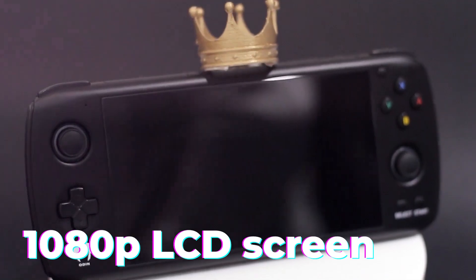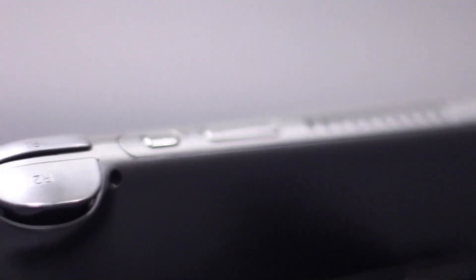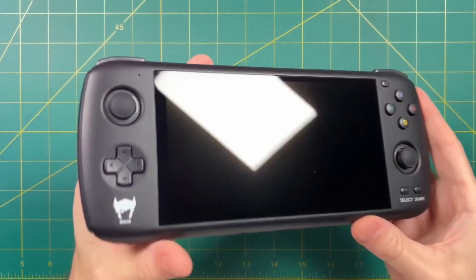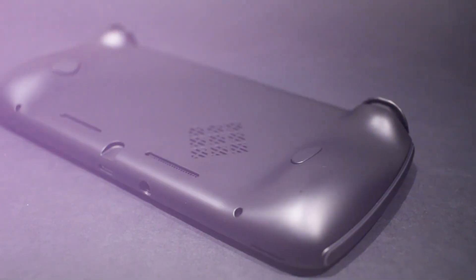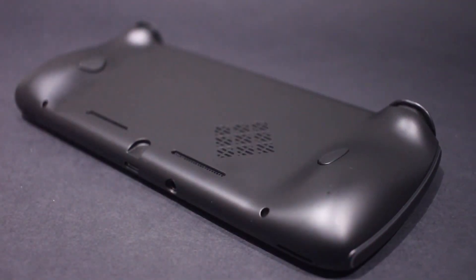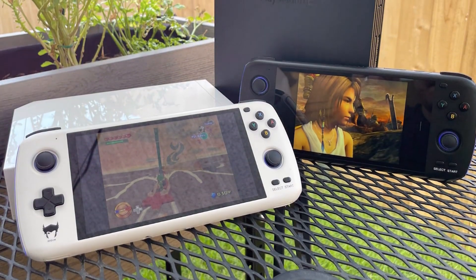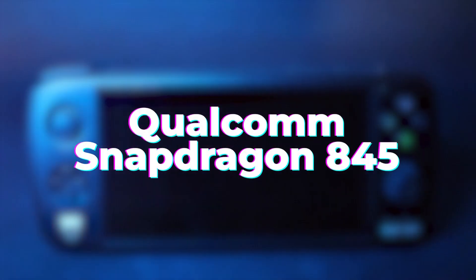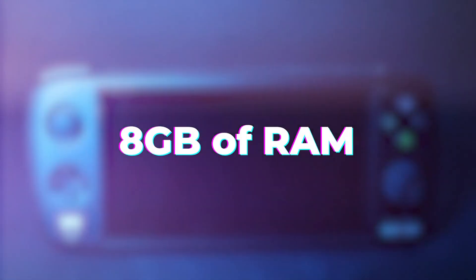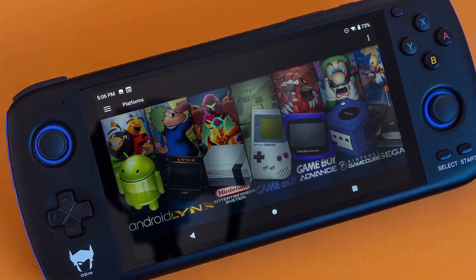The 1080p LCD screen is large and sharp, and the control layout is well-designed, with comfortable grips and customizable rear buttons. The D-pad is similar to the PlayStation Vita's, and the sticks are very easy to use. The Odin also has a microSD card slot and a microHDMI port for connectivity. There are a few different versions of the Odin available at different price points. The Odin Pro is the most expensive, with a Qualcomm Snapdragon 845 processor, 8GB of RAM, and 128GB of storage.